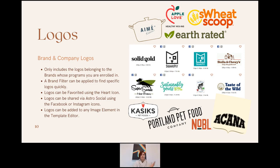The Logos section is straightforward — it includes all brand and company logos, and only shows logos belonging to brands whose programs the retailer is enrolled in. Retailers can sort by all brands or a specific brand to find logos quickly. They can be favorited, shared on Astro Social, and added to any image element in the template editor.